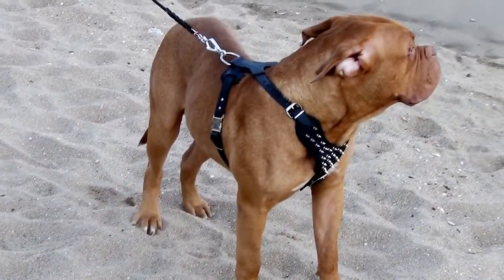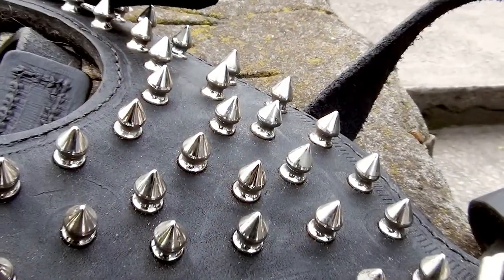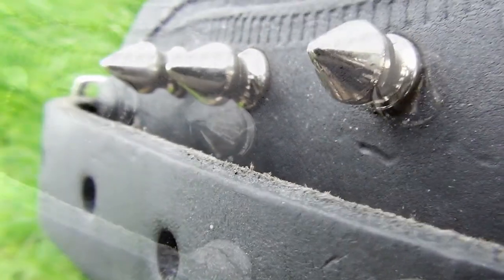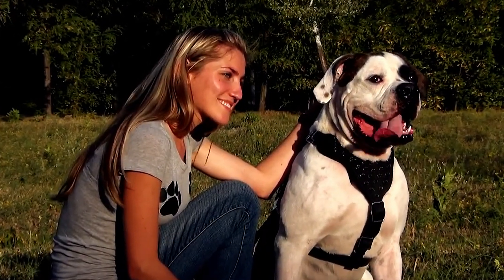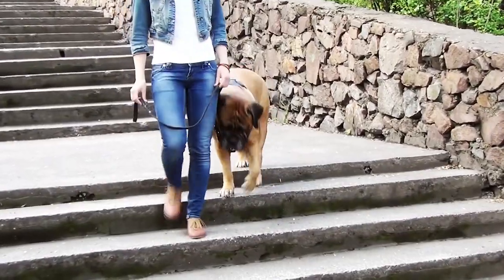Even rows of smooth shiny spikes create a protective decoration of this harness. Like thorns of a rose, they protect their owners, but may prick, so please mind keeping them at a safe distance from kids. This extra strong harness will emphasize your dog's beauty during daily walking.